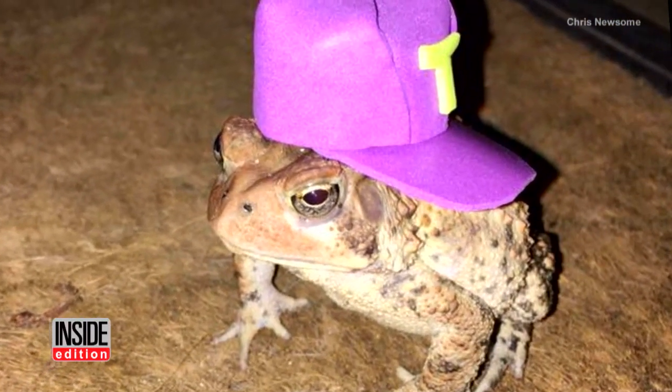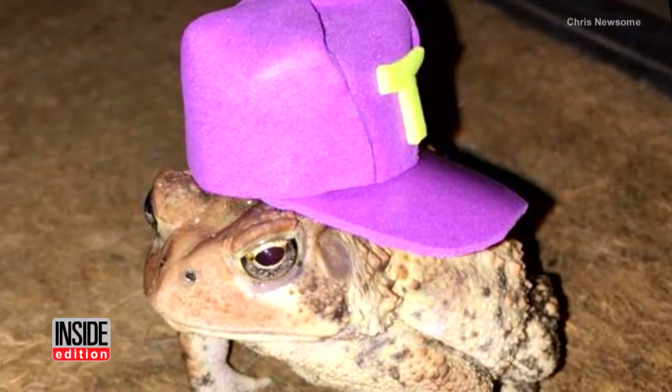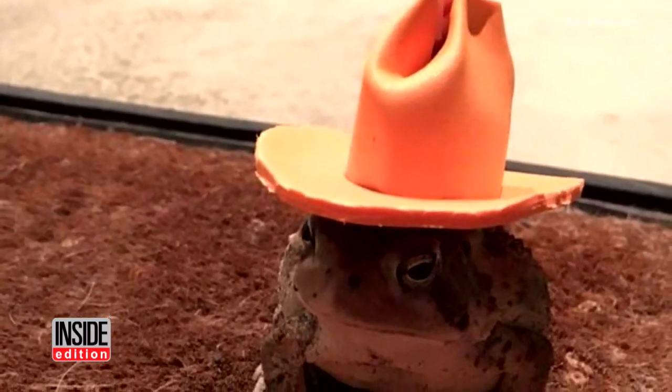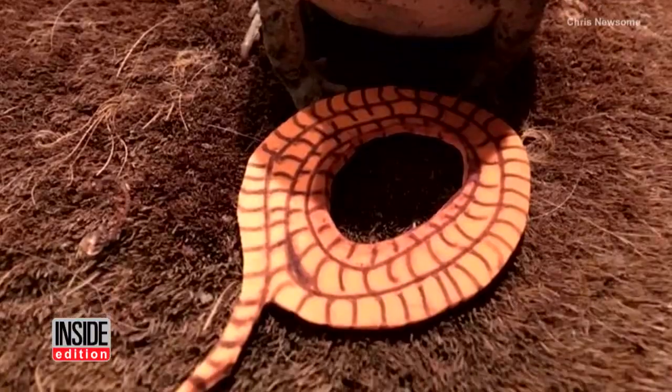Chris created a purple baseball hat complete with the letter T. When Mr. Toad returned to see what his newfound friend made him, he was dressed up with an orange cowboy hat and lasso.